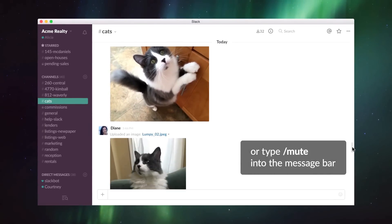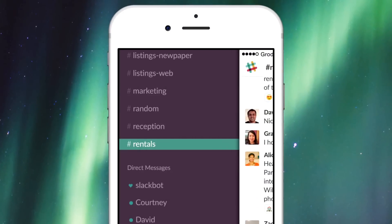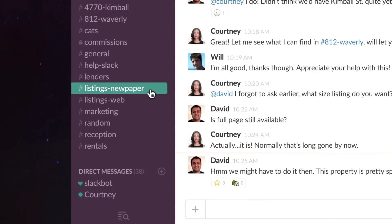Then you can binge on cat pics over the weekend. Slack notifications are also sent to your mobile phone. But don't worry about alerts coming at you from all sides. If you've read a notification on your desktop, Slack won't push it to your phone unless your preferences tell it to.